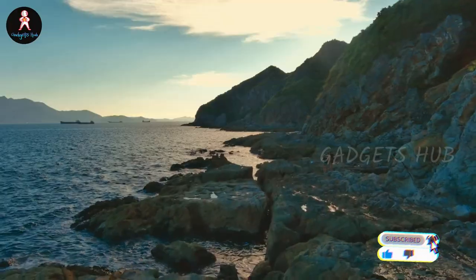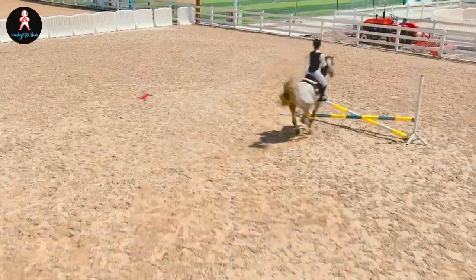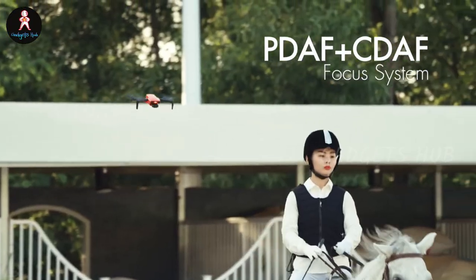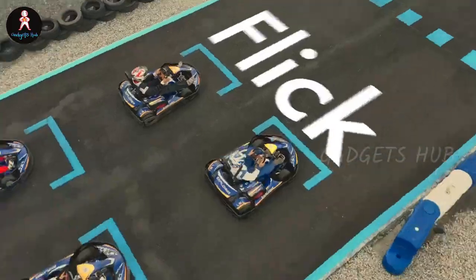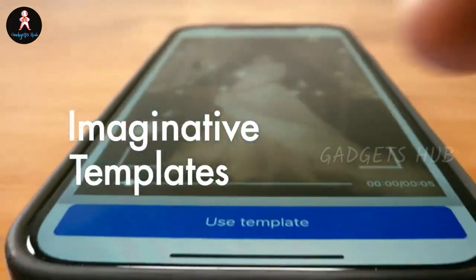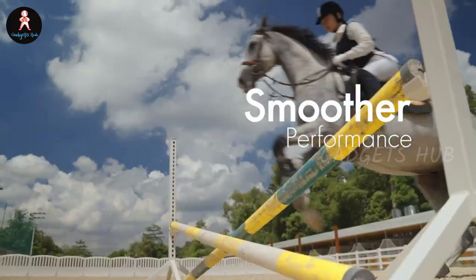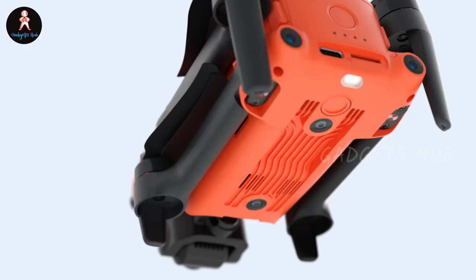Meanwhile, the EVO Nano features a 48 MP camera recording 4K 30 FPS video. Its 3-axis gimbal keeps your footage stable in any condition. With HDR on, both drones snap photos at different exposures and automatically combine them for images with more dynamic range. Even better, you can set your Nano to track any animal, person, or vehicle — that way, you can focus on your hobbies while your drone takes care of the recording.